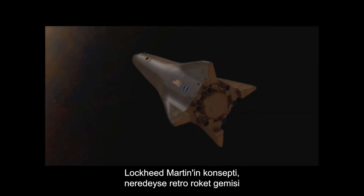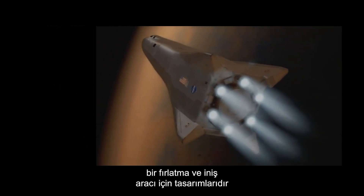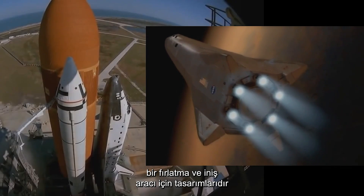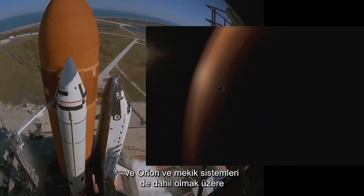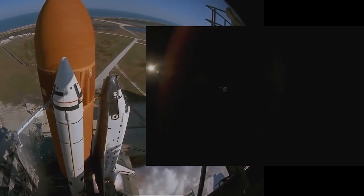Lockheed Martin's concept — the almost retro rocket ship, the MEDV lander — is their design for a reusable launch and landing vehicle, based on current technology including the Orion and shuttle systems, and not as far-fetched as first thought.